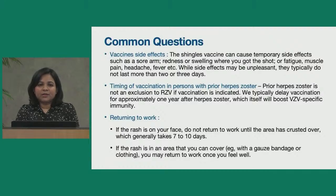Should you get vaccinated if you already had a shingles infection? Yes — prior infection with shingles is not an exclusion for vaccination. We typically delay vaccination for approximately one year after the herpes zoster infection. Regarding return to work: if the rash is on your face, it is recommended to wait until the area has completely crusted, which generally takes 7 to 10 days. If the rash is in an area you can cover with clothing or a gauze bandage, you may return to work once you feel well. Always follow up with your provider about whether it is appropriate to return to work.